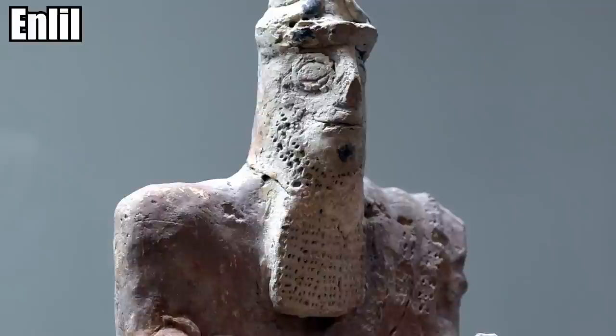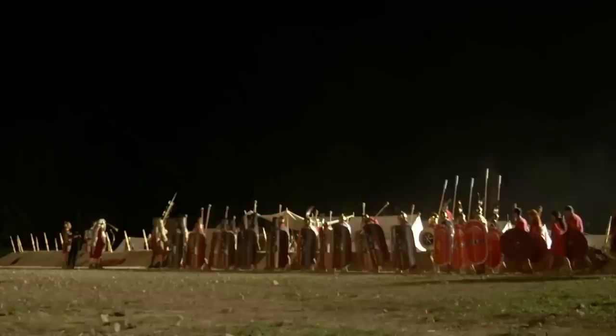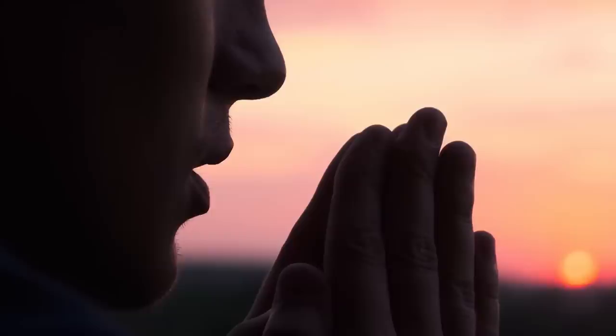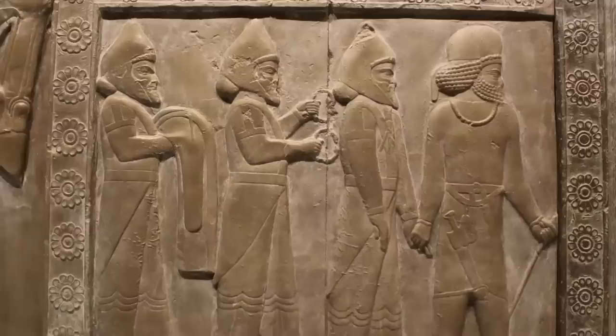Nippur was the home of Enlil, the Mesopotamian god who ruled over the air, wind, earth, and storms. One of the reasons Nippur survived such bloody conflict in the early days of Mesopotamia was that it made itself known as a holy place, rather than a political capital. When it came to wars, both sides were terrified of facing the wrath of the gods, and so no one dared take their army up the mountain to tear down the holy city.